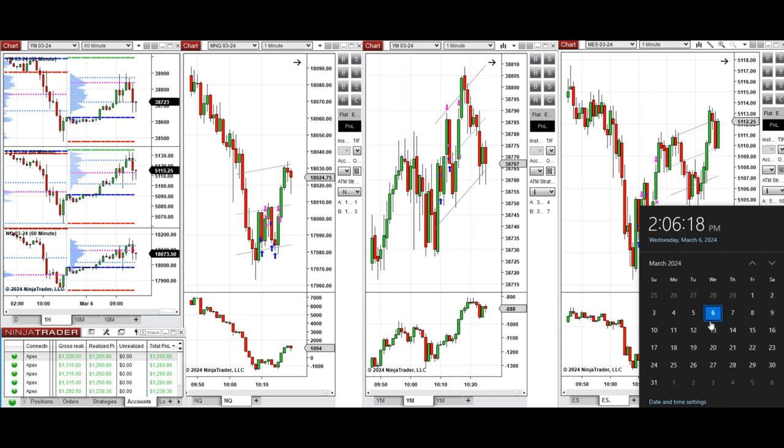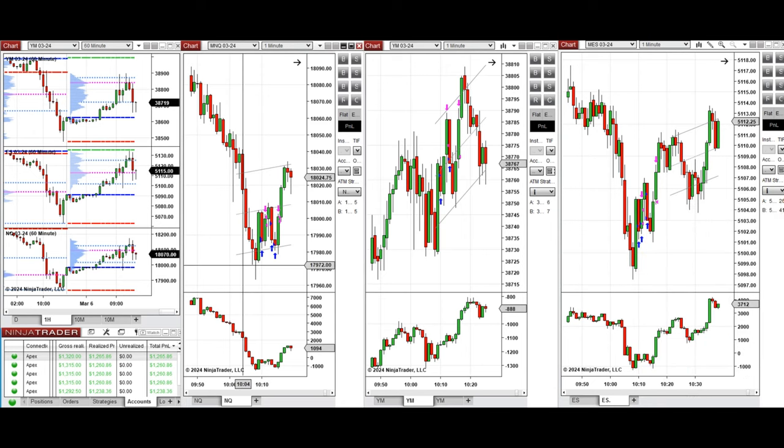Hello everyone, I'd like to share with you the trade that I have taken today on Wednesday, the 6th of March 2023. These trades were taken on Nasdaq, Dow Jones, and S&P 500 futures.